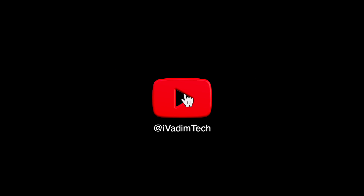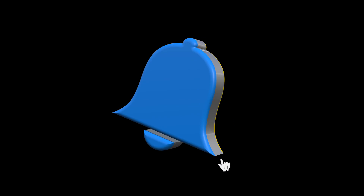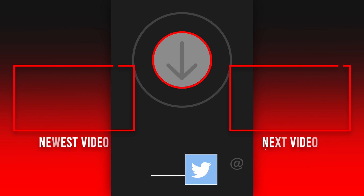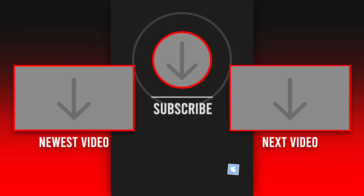That is all for now. I would love to hear your thoughts in the comments below, and while you are there, hit the like button, subscribe for more, and click on that bell icon to enable notifications. Also, follow me on Twitter at iVadimTech to see even more content. It was I, Vadim — thank you for watching, and have a great day! I'll see you next time!